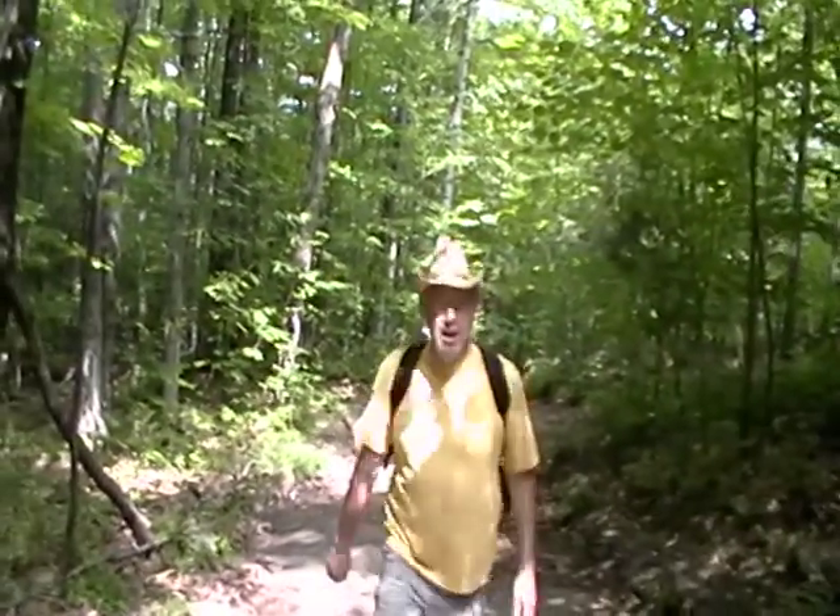Hi again, this is the Eco Local Guy. It's July 31st, 2011, and today we're going up Hadley Mountain, which is in the northwestern corner of Saratoga County, New York State. It's a really nice hike with a fantastic view up on top, also very popular. Let's take a look — this is the midsection of the hike.